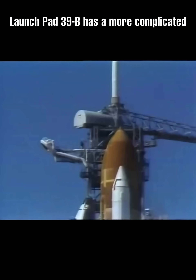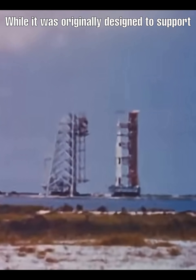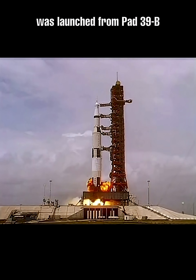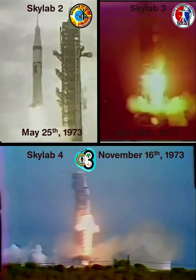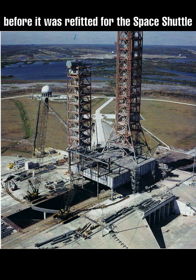Launch Pad 39B has a more complicated history than its older twin. While it was originally designed to support Saturn V rockets, only one such mission was launched from Pad 39B: Apollo 10. After the end of the Apollo program, Pad 39B supported the three crewed Skylab missions and the Apollo-Soyuz mission before it was refitted for the space shuttle.